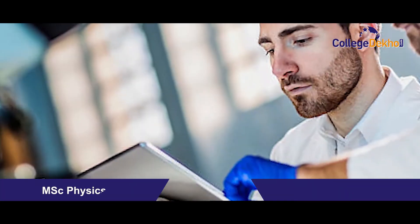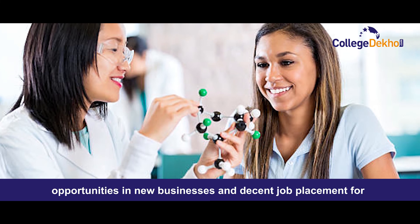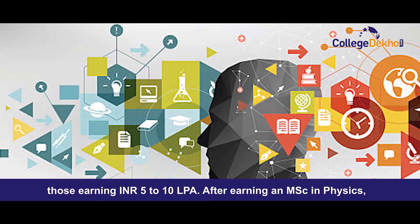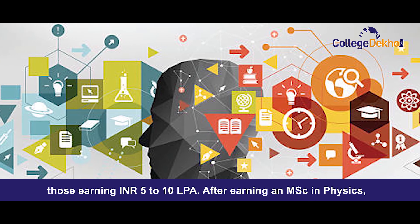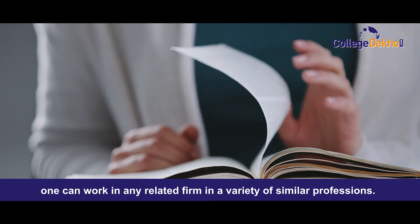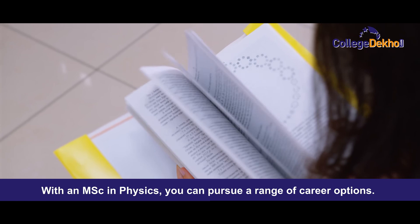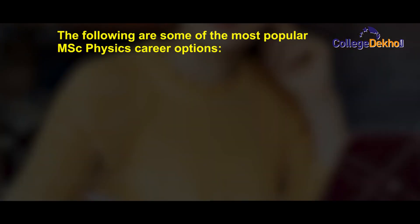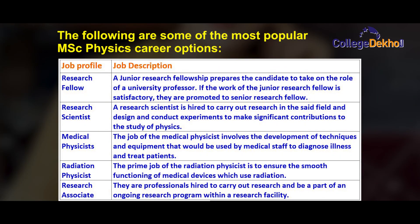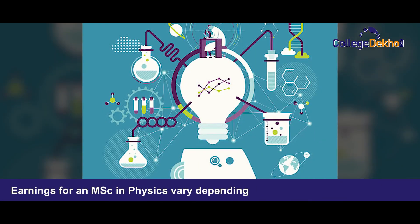MSc Physics career opportunities are growing in India, with many opportunities in new businesses and research. Job placement for those earning 5 to 10 lakh per annum is common. With an MSc Physics degree, you can pursue a wide range of careers. Some of the most popular options include: Research Fellow, Research Scientist, Medical Physicist, Radiation Physicist, and Research Associate.